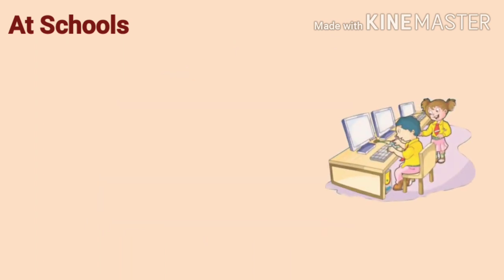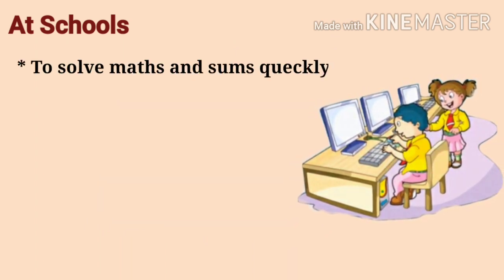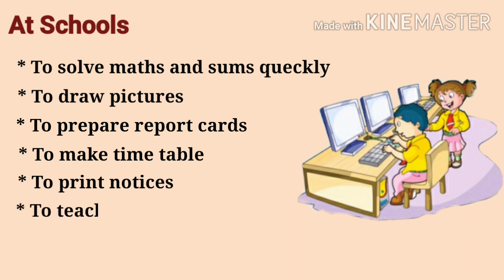At schools: we use computers at school to solve maths sums quickly, to draw pictures, to prepare report cards, to make timetables, to print notices, and to teach students.